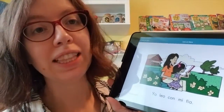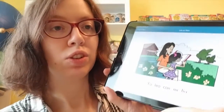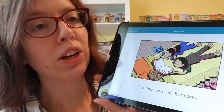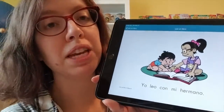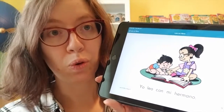Yo leo con mi tía. I read with my aunt. Tía — aunt. Yo leo con mi hermana. I read with my sister. Hermana — sister. Yo leo con mi hermano. I read with my brother. Hermano — brother.